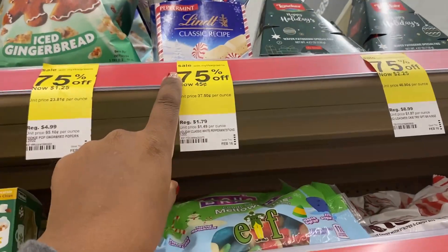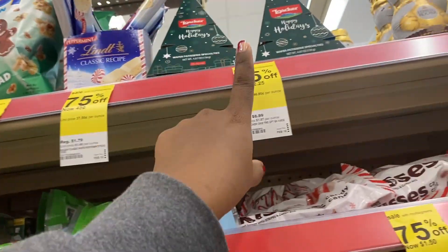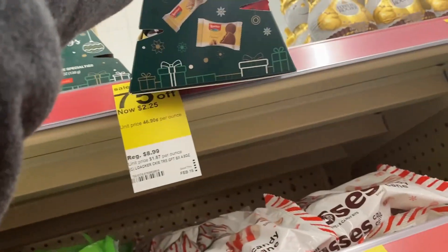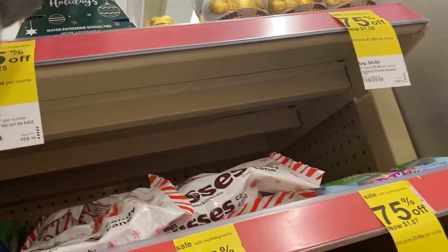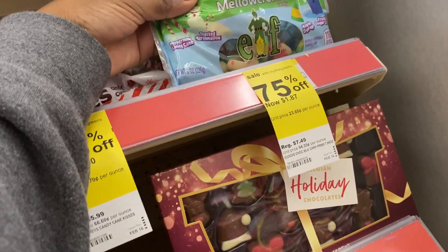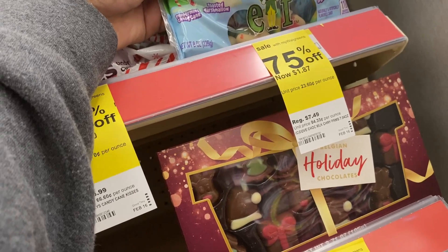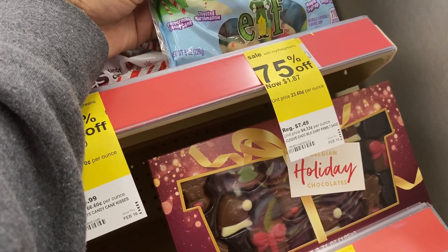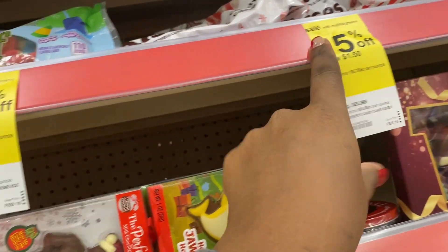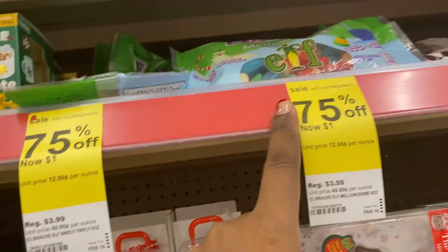They have little popcorn up there for a dollar and 25 cents, peppermint candy for 45 cents. These little tree things — I guess they have chocolate in them — for two dollars and 25 cents. They have these for a dollar and 50 cents. Some little elf candy cane bars for a dollar 87, peppermint kisses for a dollar 50, and more elf candy for a dollar.